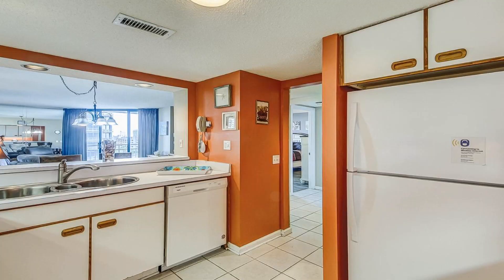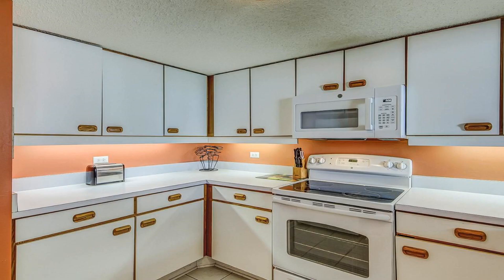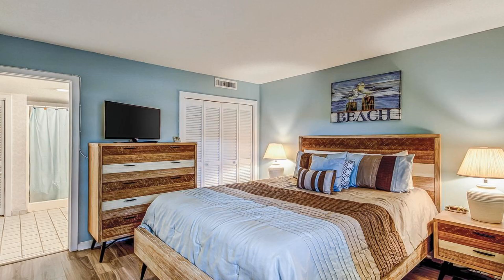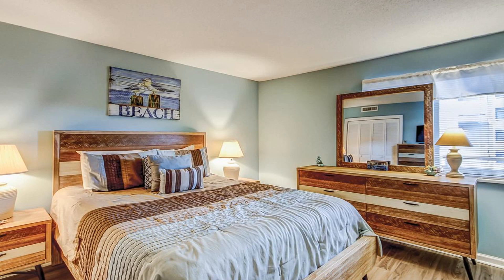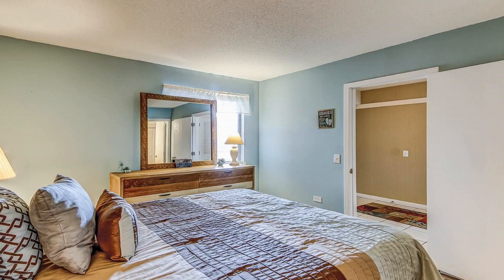Ocean Creek DD-6 has some accommodations with sea views, and rooms come with a coffee machine. Rooms are equipped with bed linen and towels. Guests will be able to enjoy activities in and around Myrtle Beach, like cycling. Broadway at the Beach is 10 miles from the hotel, while Myrtle Beach Convention Center is also 10 miles from the property.